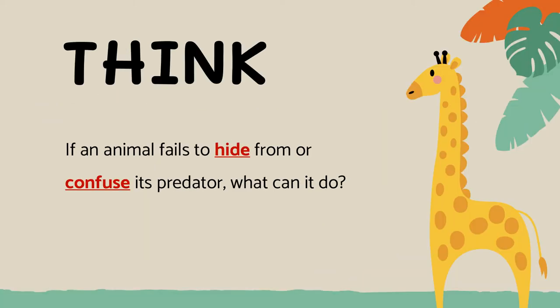We are talking about how animals survive. What if an animal fails to hide from or confuse its predator? What can it do?